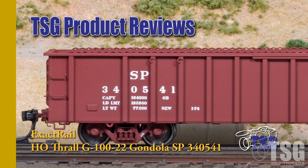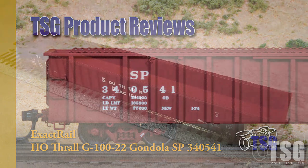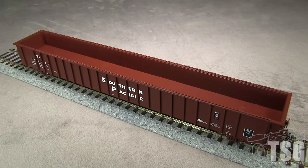Hi, this is Dan Cordopassi of TSG Multimedia. Today I'm reviewing an HO scale Thrall 65-foot mill gondola from ExactRail. My car is decorated for Southern Pacific and represents a G100-22 class car built in 1974.